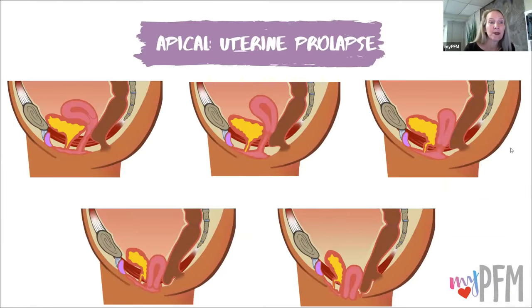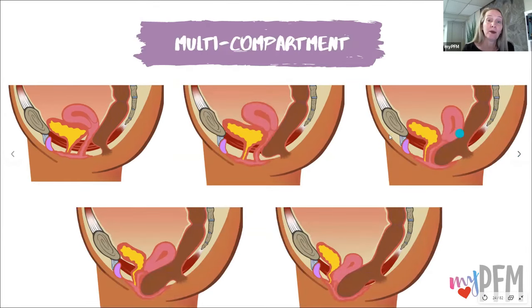Apical or uterine prolapse. No prolapse, and here we're looking at the uterus. Grade one, it's starting to fall a little bit. Grade two, falling more. Grade three, it's coming out right at the entrance. Grade four, it's actually prolapsed outside of the body. And rarely, especially in these higher grades, do you see just one organ alone prolapsing. So if you have this level of uterine prolapse, chances are pretty high that you're going to have other organs involved — you can see the rectum and the bladder there.